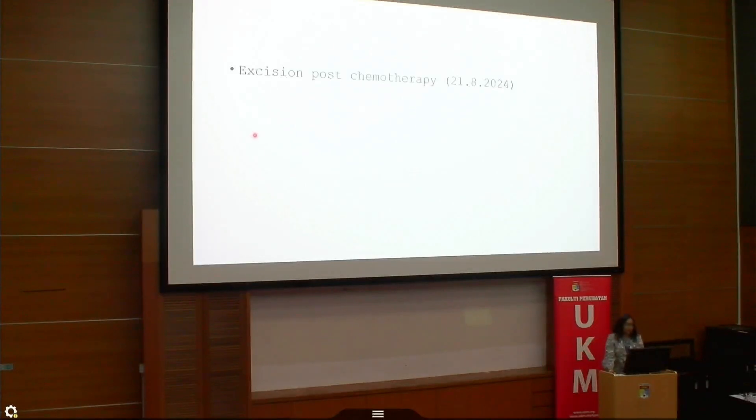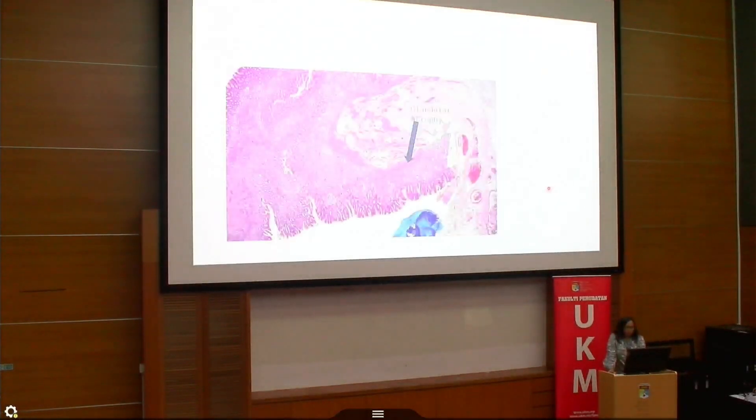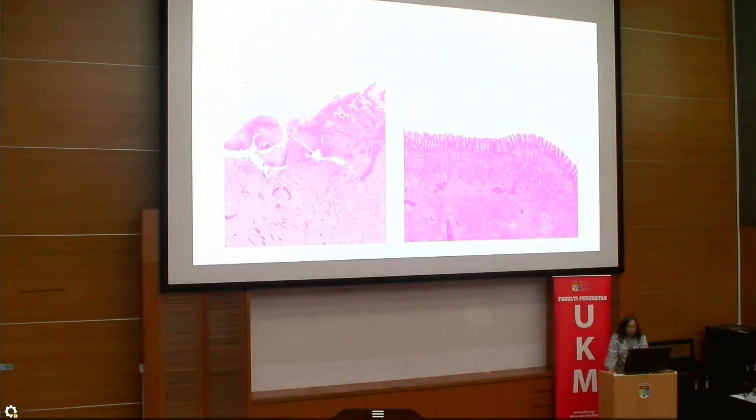Post-chemotherapy excision specimen was received on 21st August. This was the gastrectomy specimen. Gross examination showed no tumor macroscopically. We entirely submitted the cardioesophageal junction for microscopic examination as well as multiple sections from other parts of the stomach. Microscopically, there were areas of glandular atrophy, which in the long run can predispose to dysplasia and malignancy. The rest of the stomach was otherwise normal.